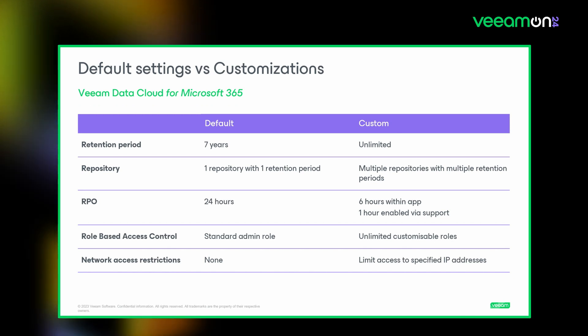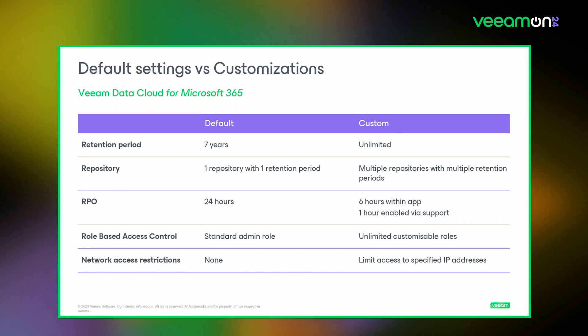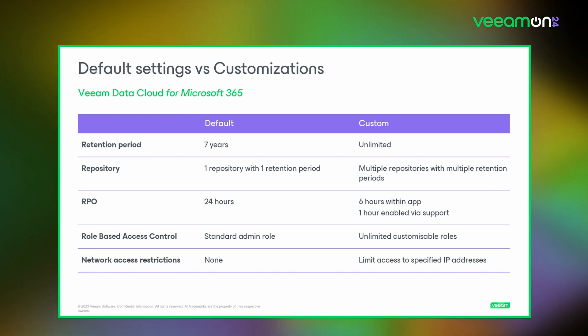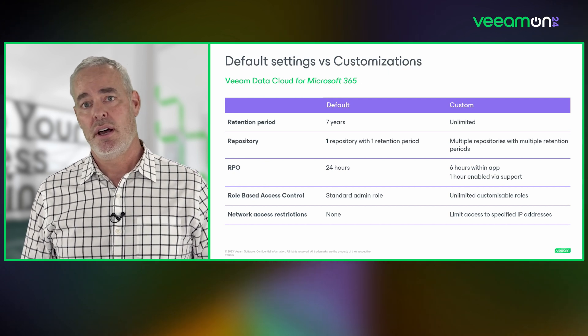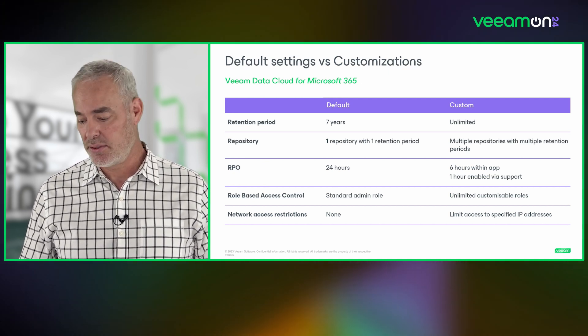For configuration, we have default settings for retention, RPO, and network access restrictions, but also allow customized versions. You can lock down access to a specific IP range, choose when you want your RPOs, which regions, and which restores across the different repositories.